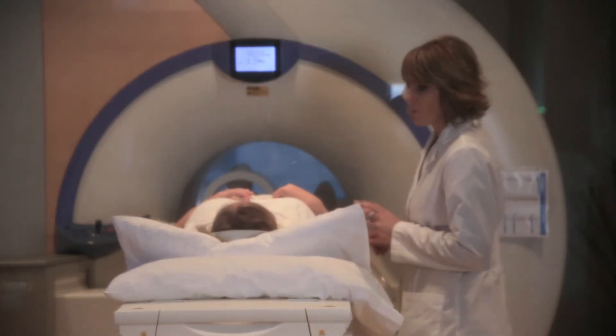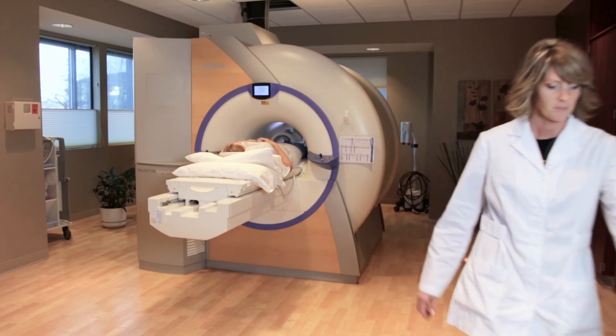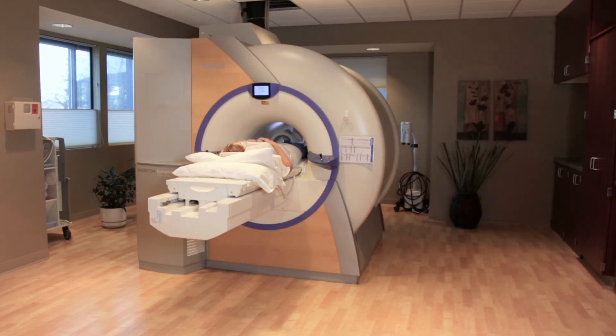The magnet is about four feet long and the body part is positioned in the middle of that. I have not had a patient have a claustrophobic reaction or any issues going in feet first for an ankle MRI.